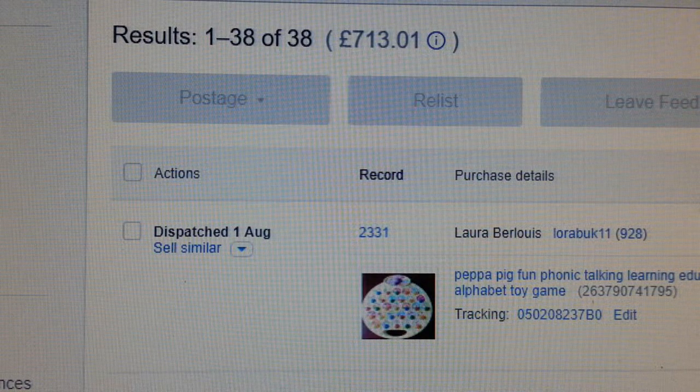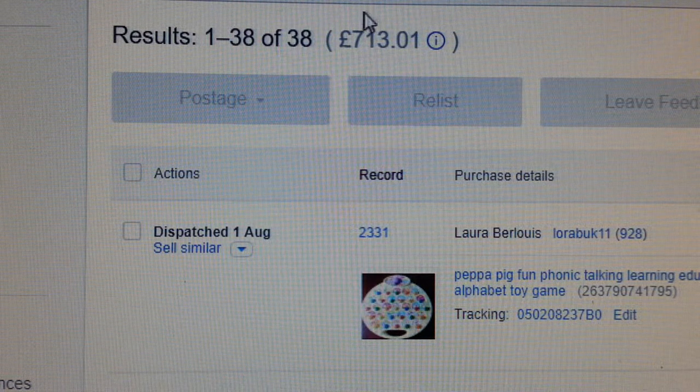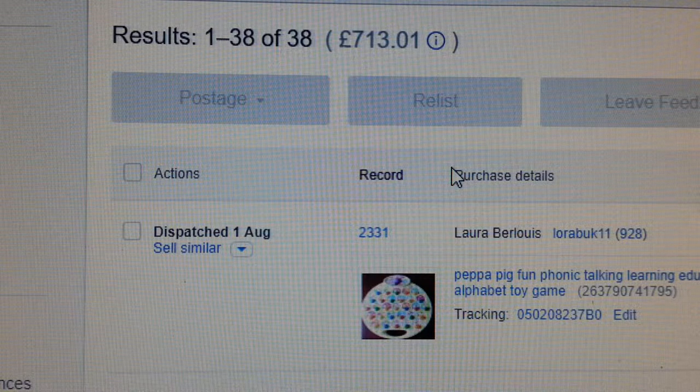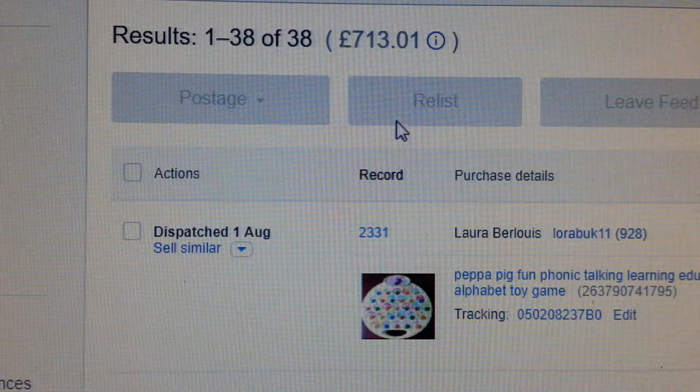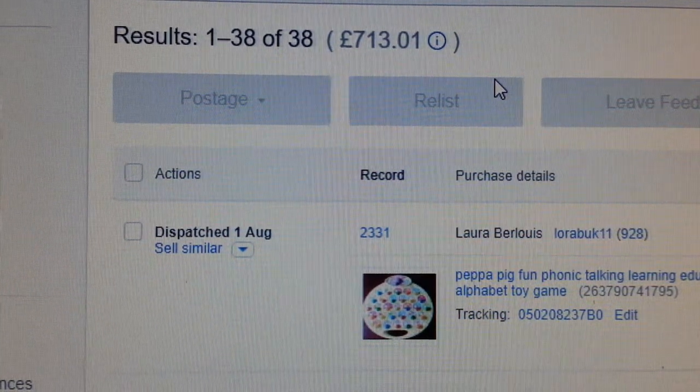Hi everyone, in this quick video I'm going to show you what I managed to sell in July 2018. As you can see, I've sold 38 items worth £713. I do eBaying on a part-time basis — I could make a really big business but I have other commitments. I'm going to show you what I pick up from car boot sales and what I tend to pay and what I tend to get for these things.